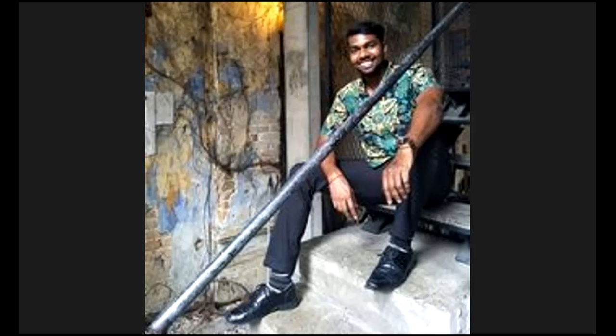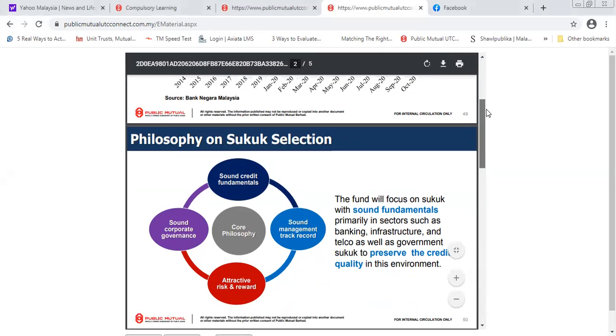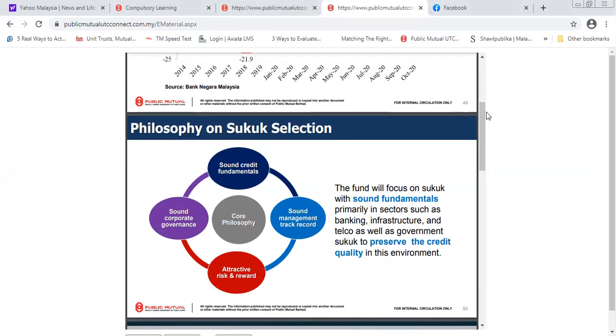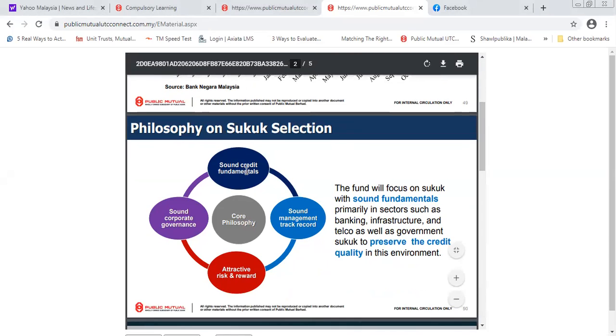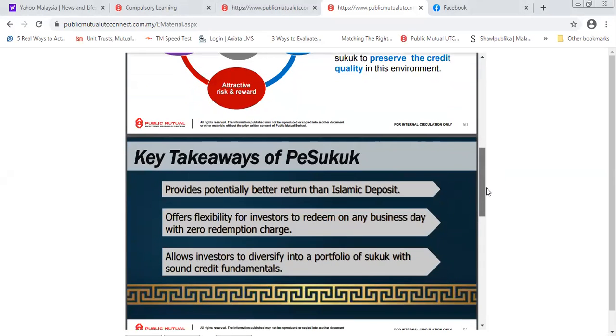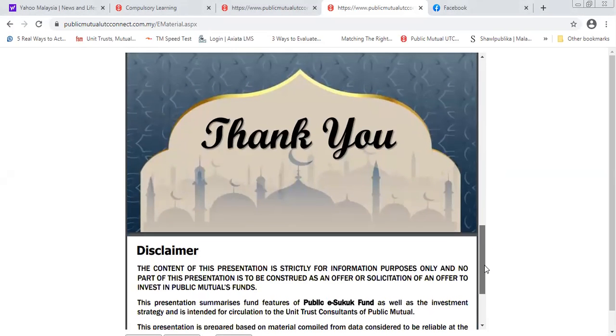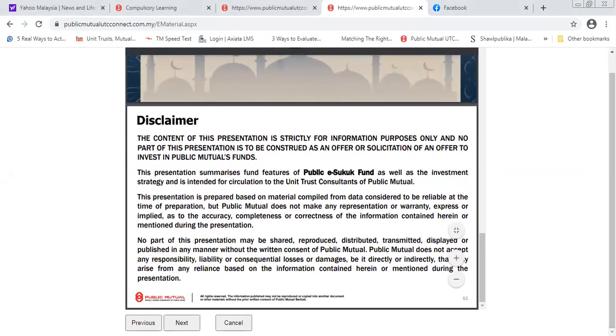Excuse the background noise — all of us are staying at home. The philosophy of Sukuk selection for this fund is based on sound credit fundamentals, strong management track record, active risk and reward management, and sound corporate governance. The key takeaways are that this fund provides potential for better returns, flexibility, and diversification.